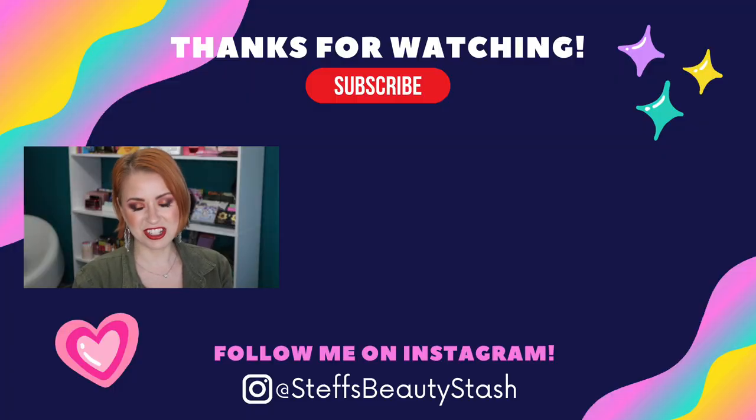Alright guys, so that wraps up the top 10 best neutral eyeshadow palettes currently in my stash. Let me know what you thought of today's video — did some of your favorites make it onto my top 10 list? What did I leave out that's on your list? Sound off in the comments below. Thank you so much for watching — have a great day or night wherever you are, stay hydrated, drink that water, and I will see you all very soon. Bye!